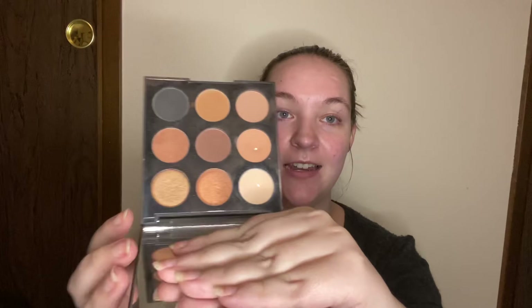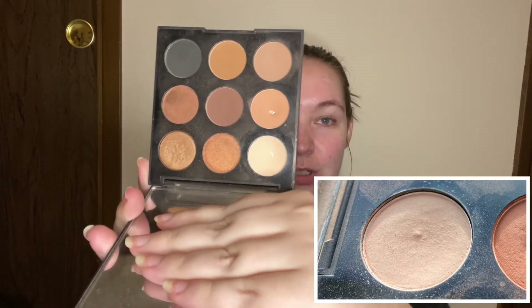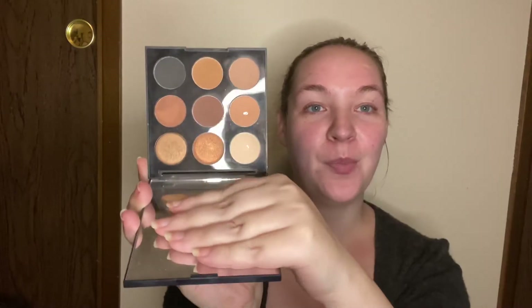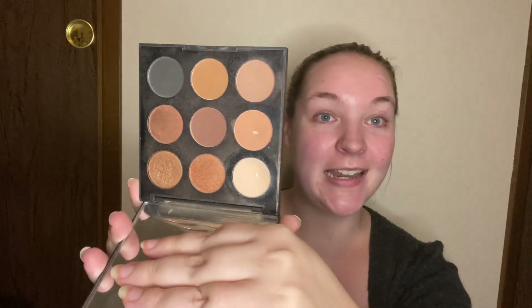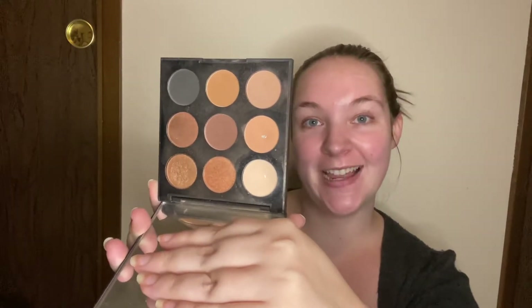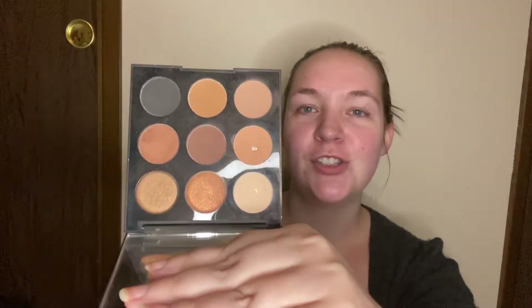My next shade is from my Morphe 9T palette. I used this color 11 times this month with a total of 31 times in this project, and I did hit pan, which makes me so happy. Before this project, this palette was almost untouched and now I have two pans in it. You can see two pans. So we will be rolling in a new shade.